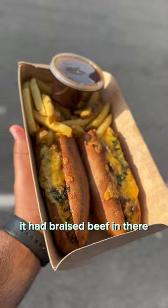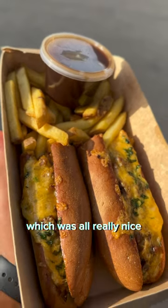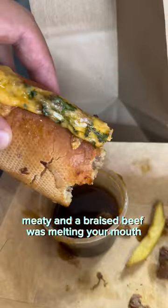Starting off with the French dip sandwich, it had braised beef in there which was nice, onions, a cheese on top which was all really nice, meaty, and that braised beef was melt in your mouth.